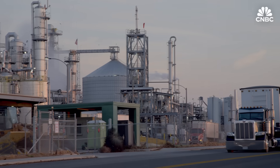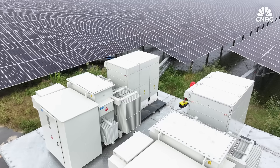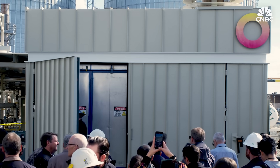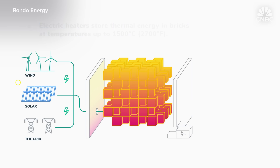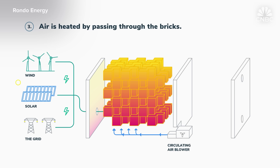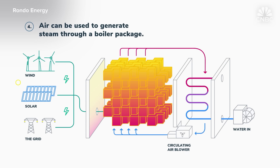Here in California's Central Valley, San Francisco Bay Area startup Rondo Energy has built its first commercial thermal battery. It stores power from solar panels at Calgren Renewable Fuels' biofuel facility to produce high temperature heat 24/7. A Rondo heat battery is a box that, on one side, has an electrical connection taking electricity some of the time — when the wind blows, when the sun shines — and delivers steam all the time, meeting the needs of an industrial facility running all year long.